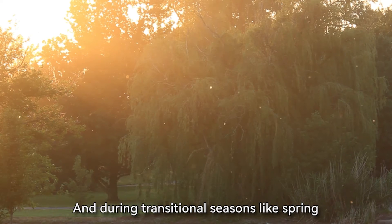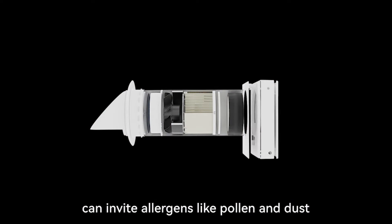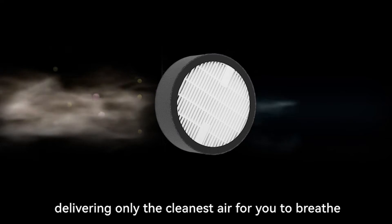And during transitional seasons like spring, when opening windows can invite allergens like pollen and dust, our ERV filters them out, delivering only the cleanest air for you to breathe.